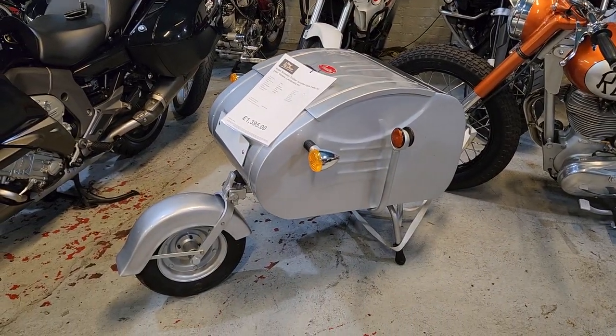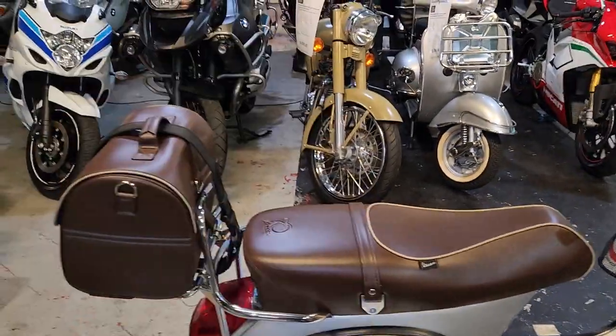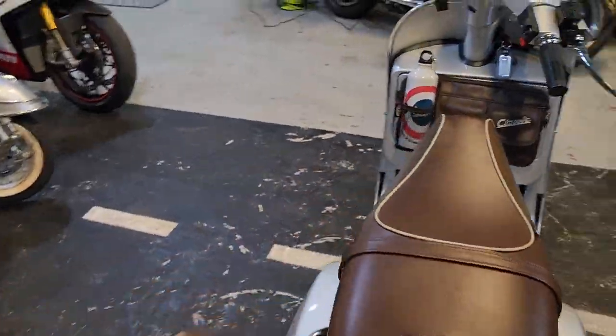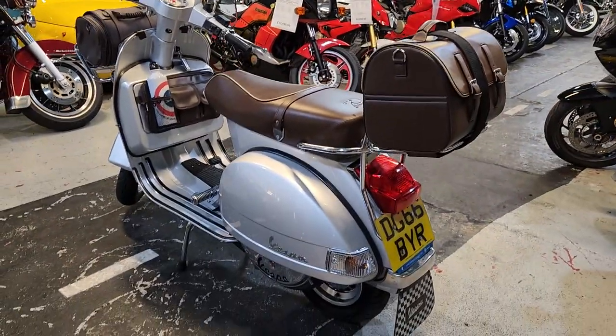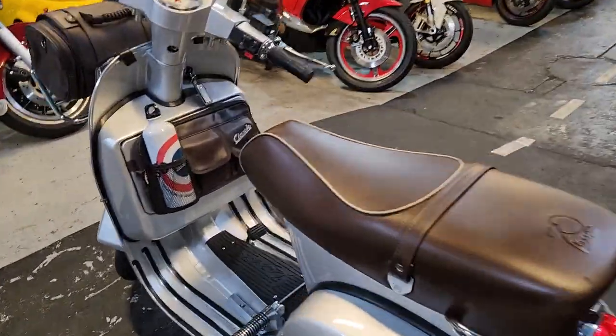That's a scooter trailer over there - it's painted in the same colours as this bike and the other one. So if you want to buy a trailer to go with it for your rallies, we've got one there - for now, unless it goes with the other bike.